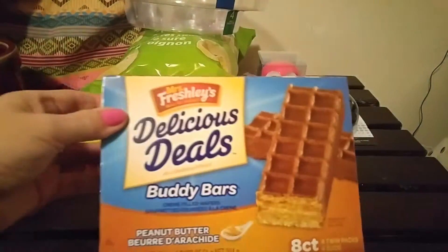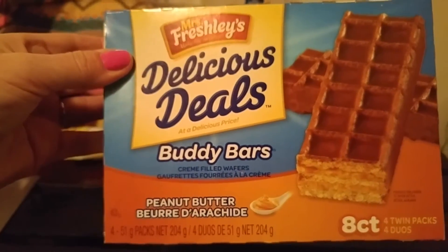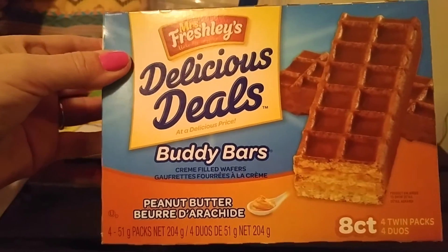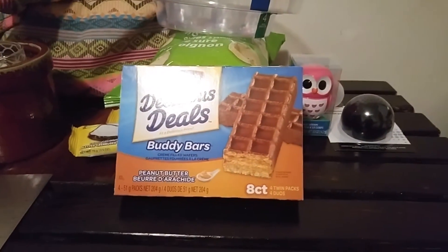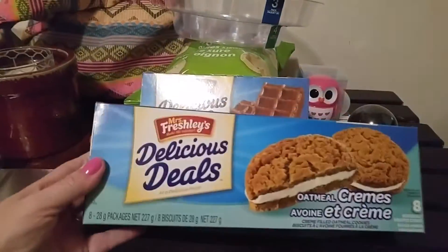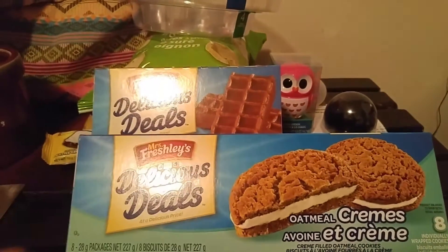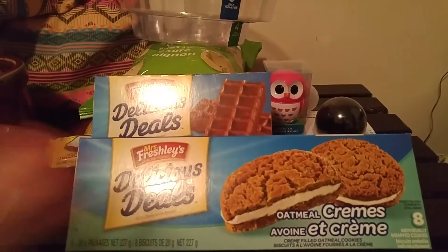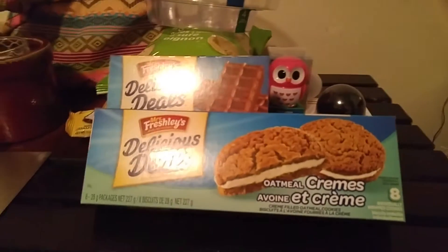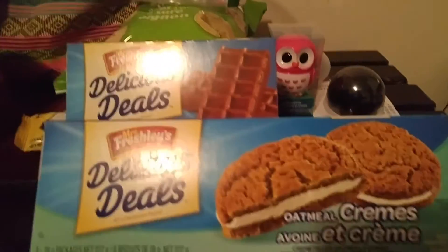I picked up these Buddy Bars — peanut butter Buddy Bars. They're pretty good; we really like them, so they're good for a snack or for lunches. And oatmeal creams — my son really likes actually both of these, so it's something good for him to put in his lunch. Well, it's not healthy, but he likes it. So yeah, that was my haul — nothing too major.